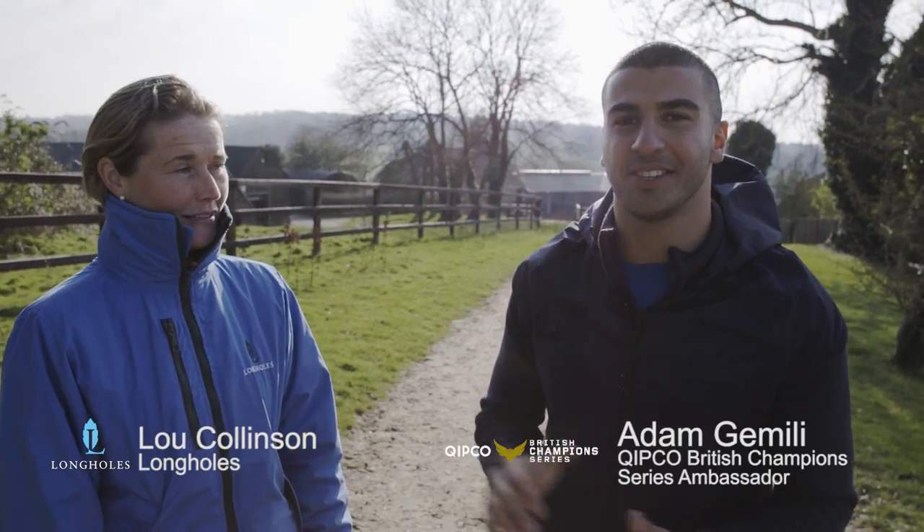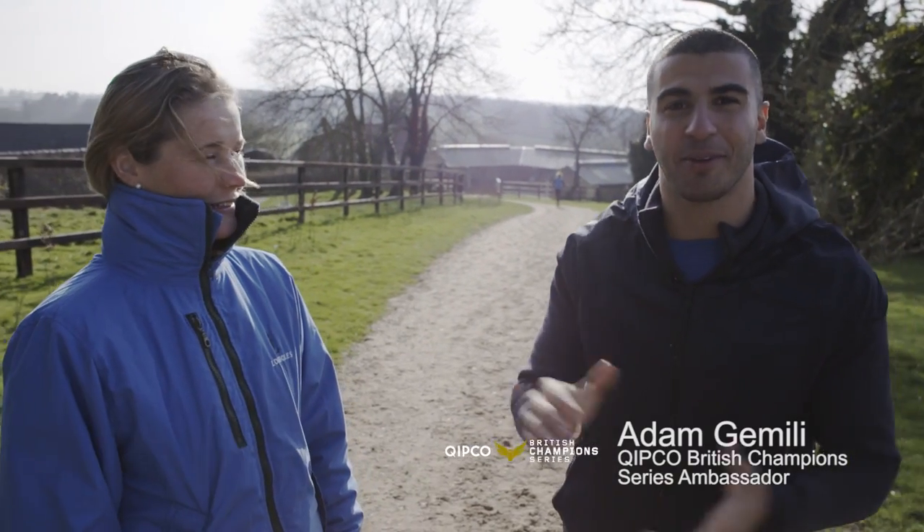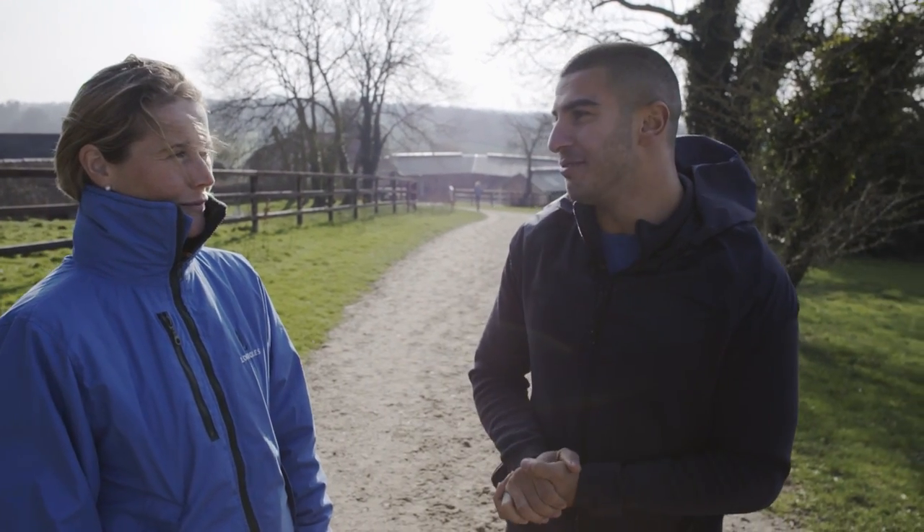I'm here at Long Holes Rehabilitation Center with Lou the manager. Lovely to meet you. She's going to take me around and show me the world-class facilities they've got here and a little bit about what they do. Shall we head off? Absolutely.